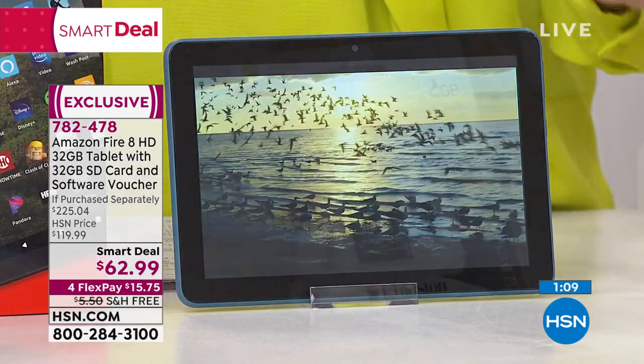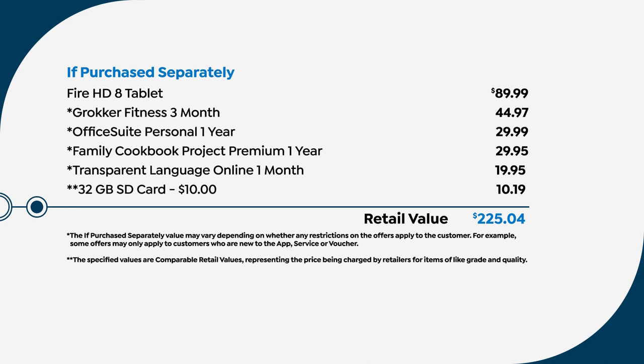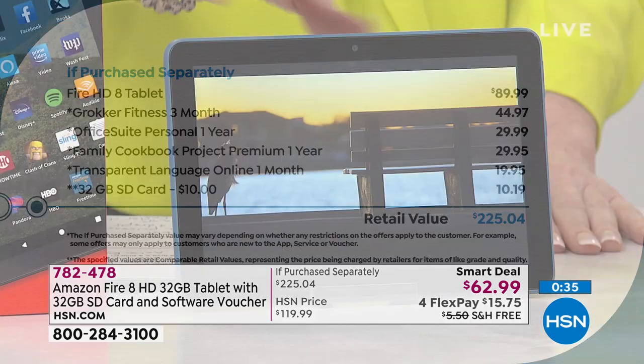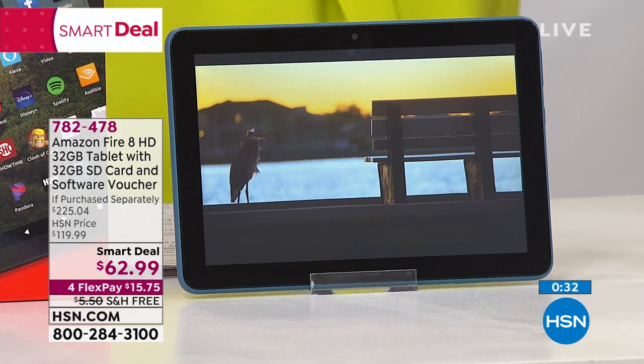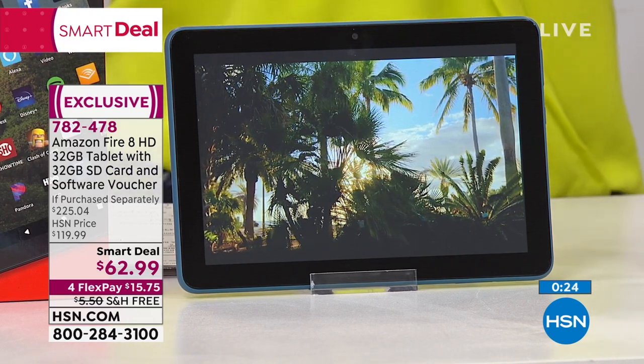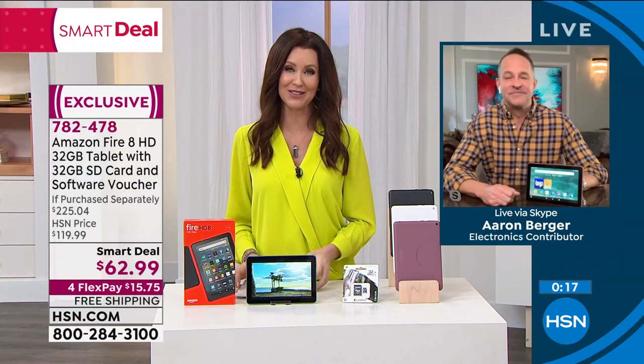Office Suite Personal is included for an entire year — a $225 value at our smart deal price of $62.99. You've got to get it home to understand what a steal it is. Don't get this at Amazon — it's the same Fire HD 8 tablet at Amazon for $89.99, but we've doubled the memory and included all the extra software. It's the perfect gift for a child on your list — 20,000 extra free titles that are safe for kids. It's the kid-friendliest tablet because it's easy to drop and spill on. Great for everybody in the family.